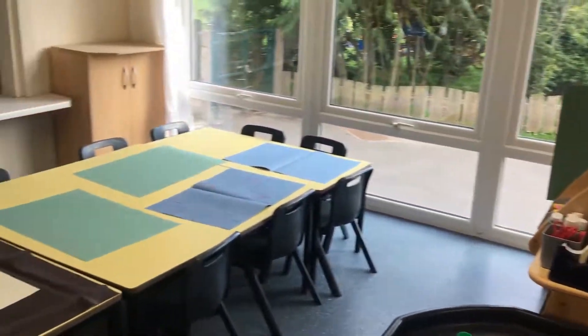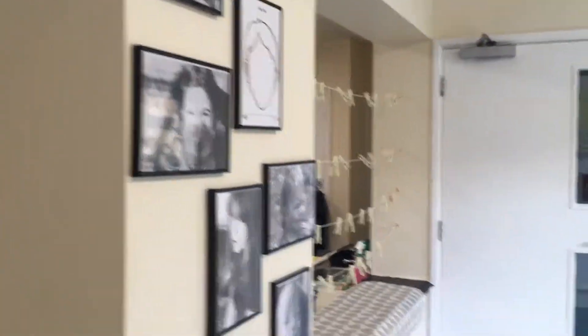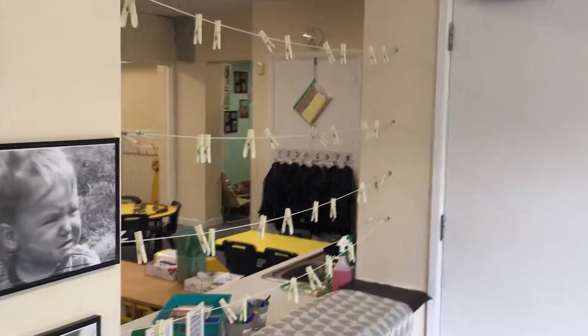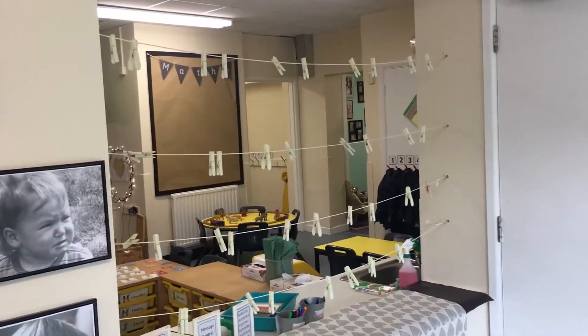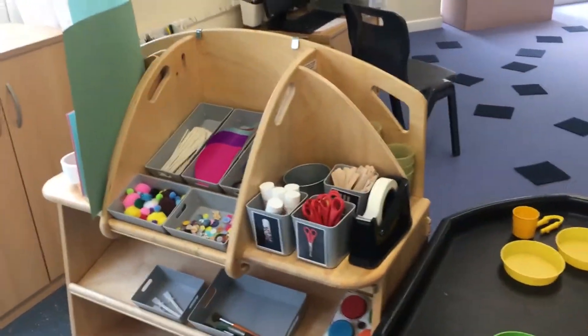And then this is our creative area. So you'll be able to do some painting and some drawing - we're going to put things up in the frames. There's some pegs here for you to hang your paintings on so that they can dry. And then round here is the making trolley, so you'll be able to help yourself to whatever you need to do your making on there.